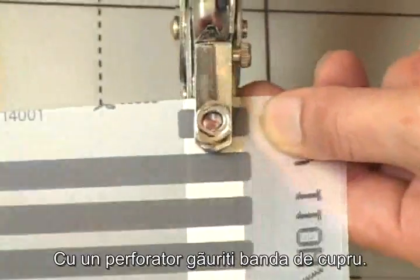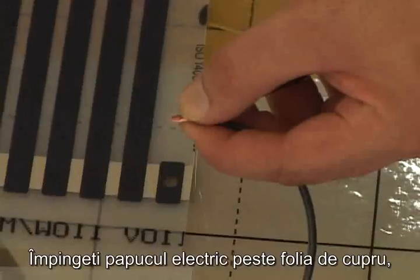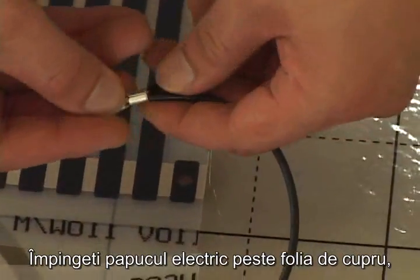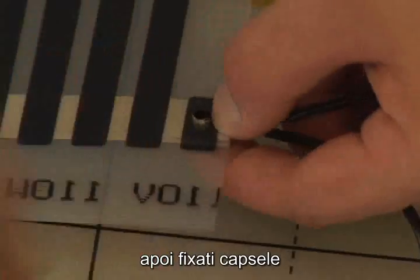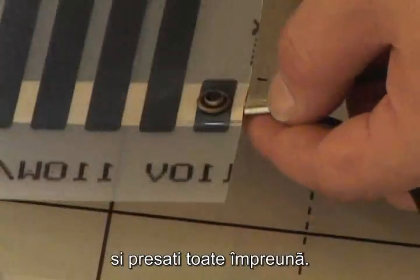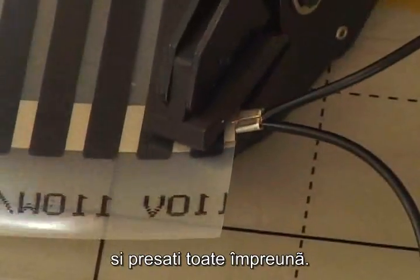With a puncher, put a hole into the copper coil of hot film. Push the wire connection terminals towards the silver plate and copper coil. Then, connect it to the eyelet terminal. With pressure, the equipment fixates onto hot film.